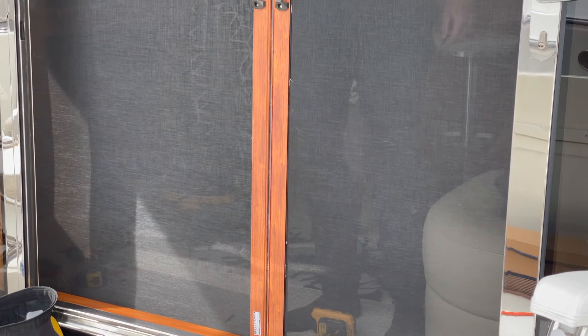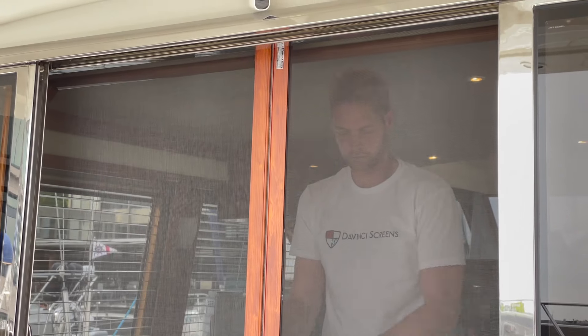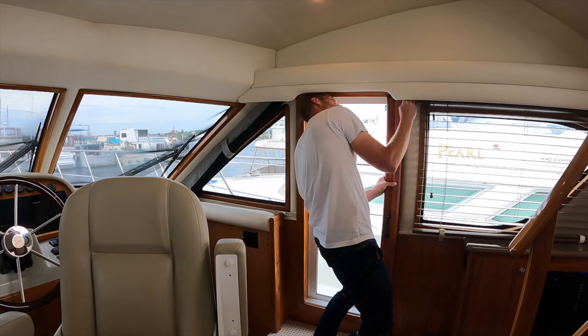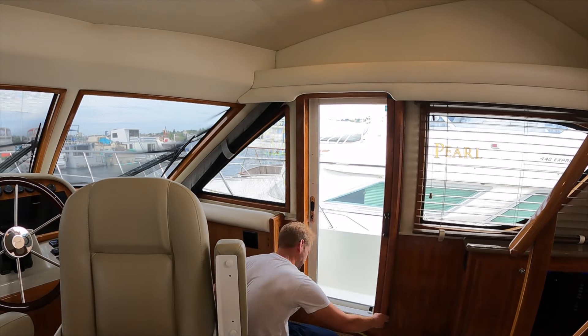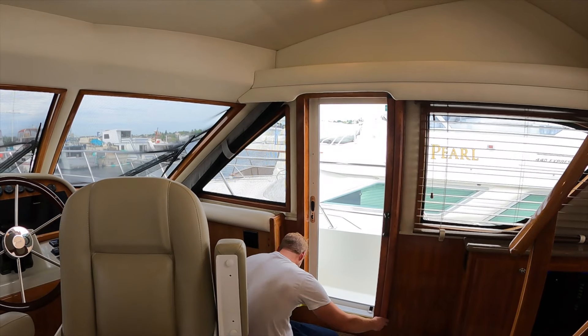Once Joel was satisfied, he turned his attention to the pilot house and basically replicated the entire process all over again — although it was a bit easier because there was only a single canister instead of dual sliders that had to meet in the middle. Joel had this knocked out in a little over 45 minutes.